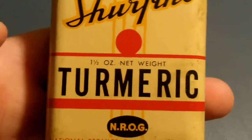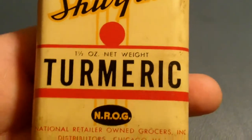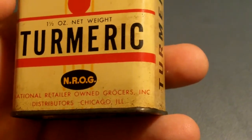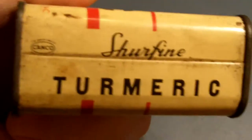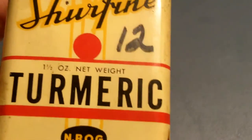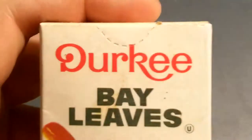It's a Surefire turmeric — National Retailer Owned Grocers Incorporated, distributor, Chicago, Illinois. Somebody marked 12 on there — kind of too bad, lost the value. And it's rusted, but I'll keep it anyway.